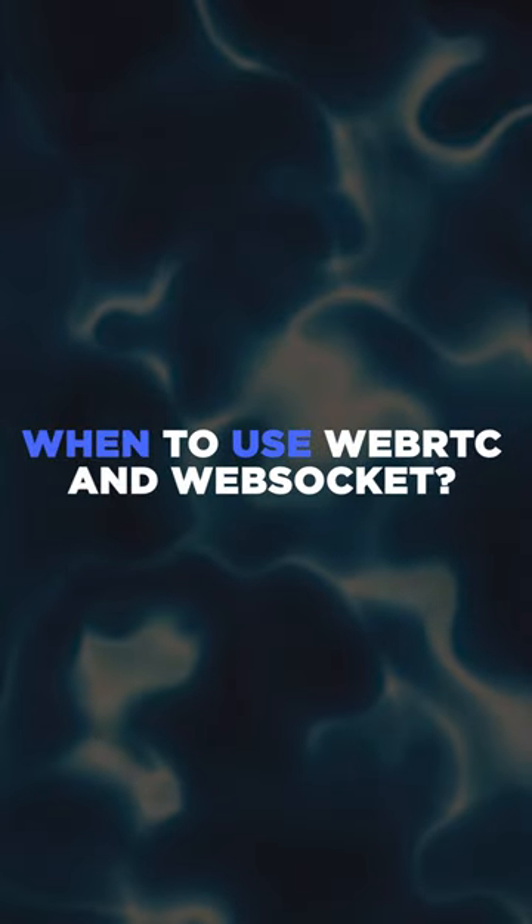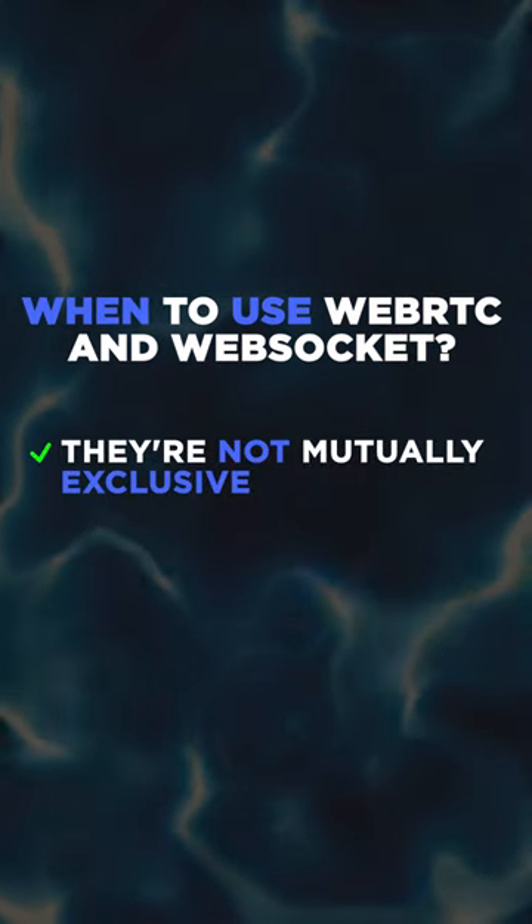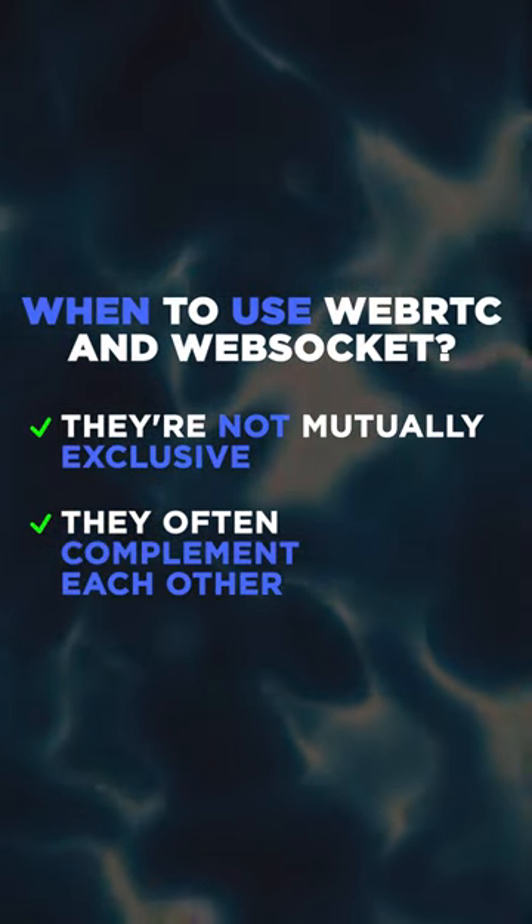You may wonder when to use WebRTC and WebSocket. The beauty of these two technologies is that they're not mutually exclusive — they often complement each other in real-world applications.